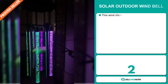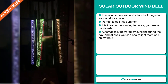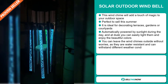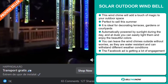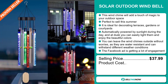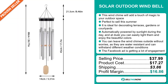Our next product is the Solar Outdoor Wind Bell. This wind chime will add a touch of magic to your outdoor space and it's perfect to sell this summer. It's ideal for decorating terraces, gardens or courtyards. It's automatically powered by sunlight during the day, and at dusk you can easily light them and enjoy the beautiful colors. You can leave the wind chimes outside without worries as they're water resistant and can withstand different weather conditions. The Facebook ad is getting a lot of engagement. The selling price is just under $38, product cost is $17.27, shipping is $3.86 — a very good profit margin of $16.86. Sell this now!